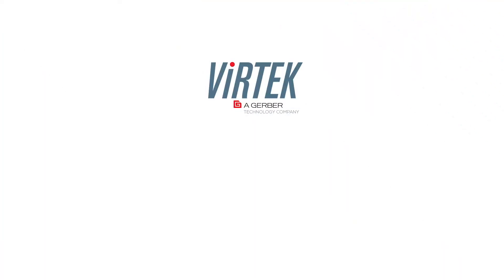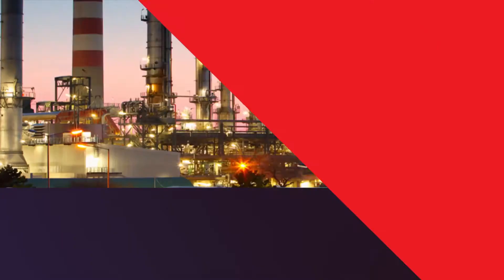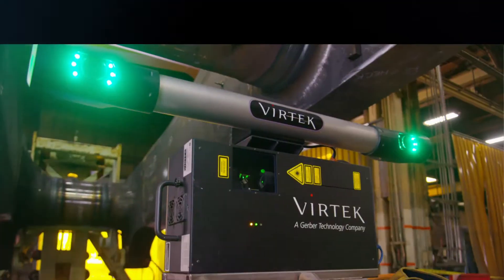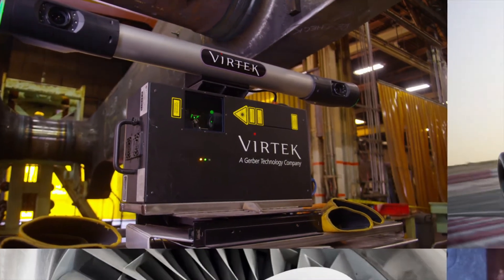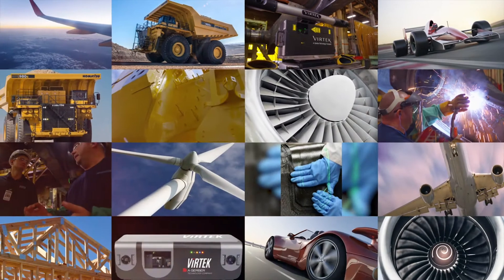Vertec Vision has been helping manufacturers reach their optimum for more than 30 years. Vertec provides exceptional expertise and engineering for manufacturers around the world, employing vision technology with precision, reliability, and innovation.